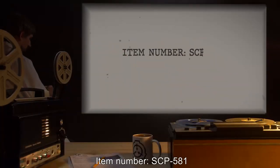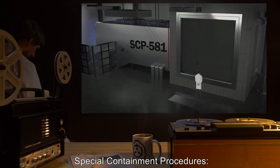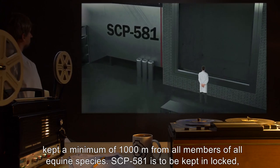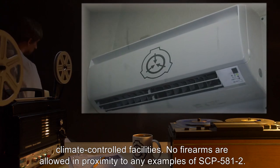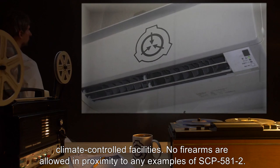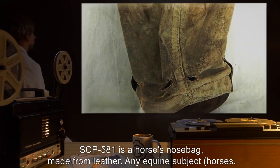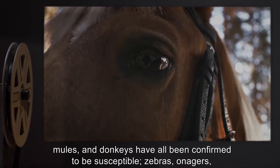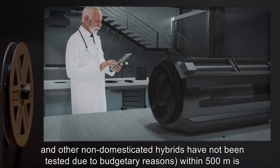Item Number SCP-581. Object Class: Safe. Special Containment Procedures: Except for approved testing, SCP-581 must be kept a minimum of 1,000 meters from all members of all equine species. SCP-581 is to be kept in locked, climate-controlled facilities. No firearms are allowed in proximity to any examples of SCP-581-2. Description: SCP-581 is a horse's nose bag made from leather. Any equine subjects — horses, mules, and donkeys — have all been confirmed to be susceptible. Zebras, onagers, and other non-domesticated hybrids have not been tested due to budgetary reasons.